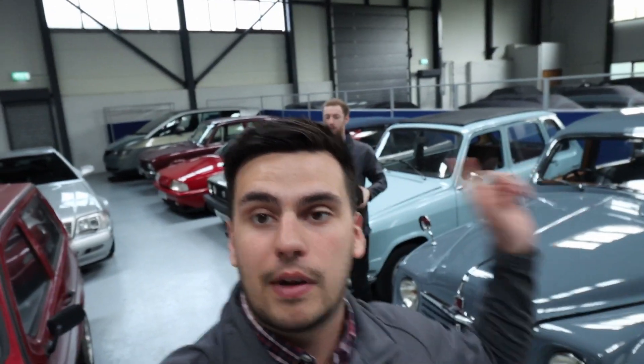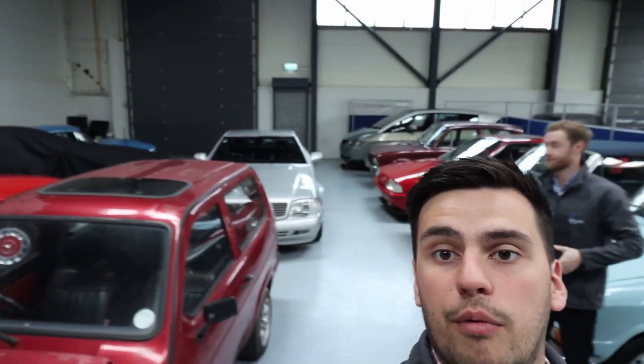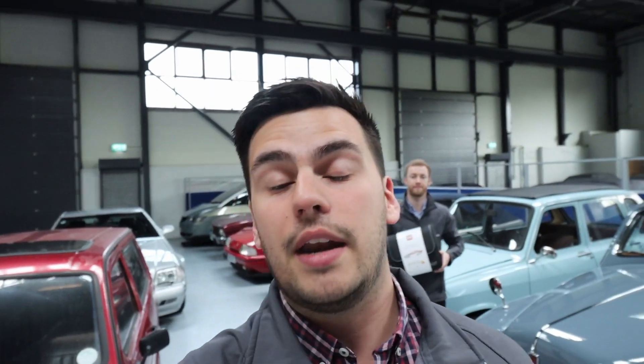Right everyone, it's the 21st of May, it's Friday. We were supposed to be out filming today because we've had a load of new cars coming in. We've got the Rover, a Reliant Robin, we've got a Merc 320SL back there. We've got some really cool stuff coming in, but unfortunately it's raining, so we couldn't get any of the cars out.